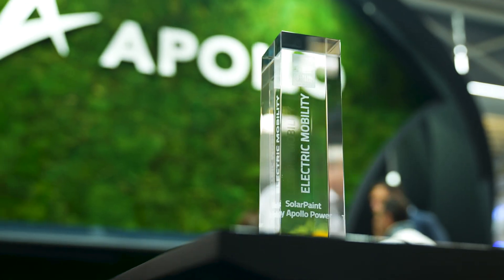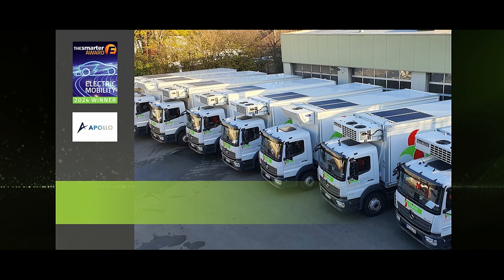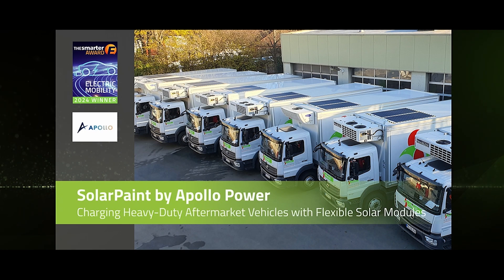We got the award for use of solar on heavy-duty trucks and buses, and this award goes to Israel. Congratulations to Solar Paint by Apollo Power.